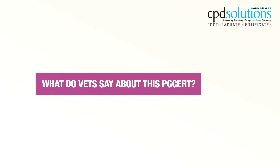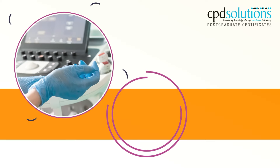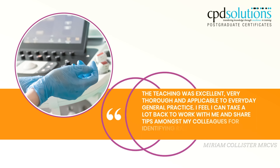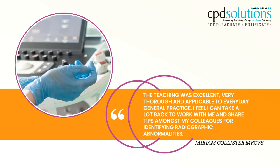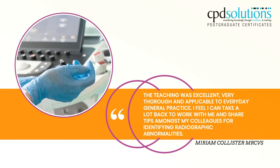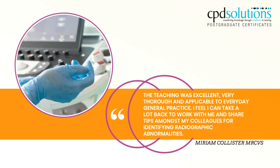What do vets say about this PG-CERT? The teaching was excellent, very thorough and applicable to everyday general practice. I feel I can take a lot back to work with me and share tips amongst my colleagues for identifying radiographic abnormalities.